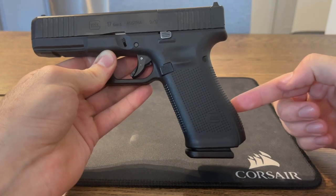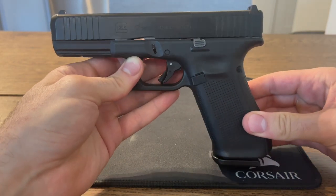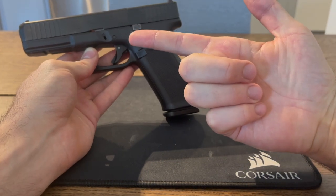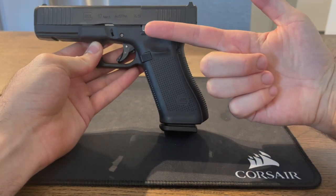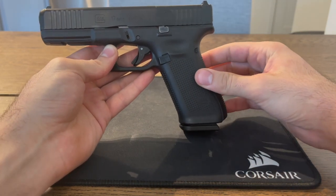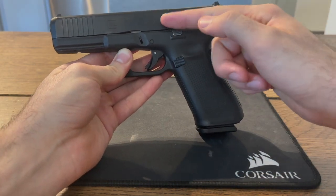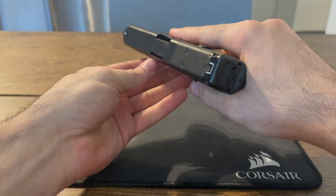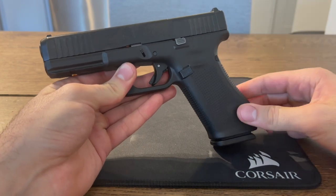Another thing that grip angle does is, at least for some people, it makes the pointability of the gun a little more intuitive. The way I like to think about it, if you take your hand and point just with your index finger, your palm has this natural slant. And that sort of lines up with the slant that the Glock typically has. For some people that just makes pointing the gun a lot more natural feeling. Combined with a low bore axis being very close to your finger, when you do point that gun, it's exactly where you want to point it. This is not the case for everybody, but for a lot of people who like Glocks, that is one thing they really like about the Glock.